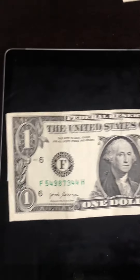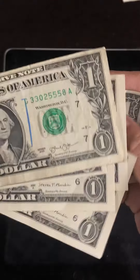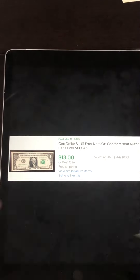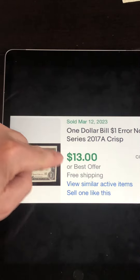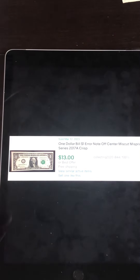This one is miscut on the left and the top as well, more on the top than the left. This one is also miscut on the top — look at it on the back there as well. And then the last one here is quite a substantial miscut — that's almost not even there on the top. These go for a pretty penny, a few dollars as well. This one on screen went for $13, not a best offer — so it actually sold for $13.